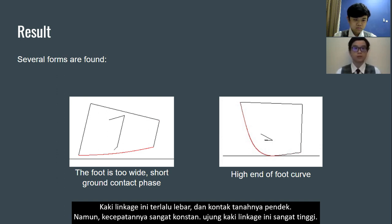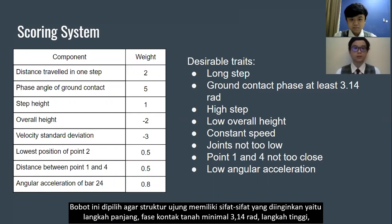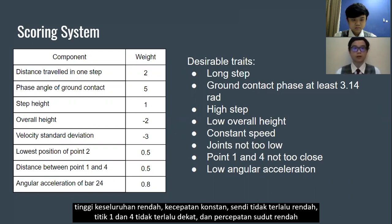One linkage has a foot curve that ends very high. After many trials, these are the weight sets used for the final structure. They were chosen so that the final structure has desirable traits: long steps, ground contact of at least 3.1 crank radii, high step clearance, low overall height, constant speed, joints not too low, joint coordinates 0.1 and 0.0 not too close, and low angular acceleration.